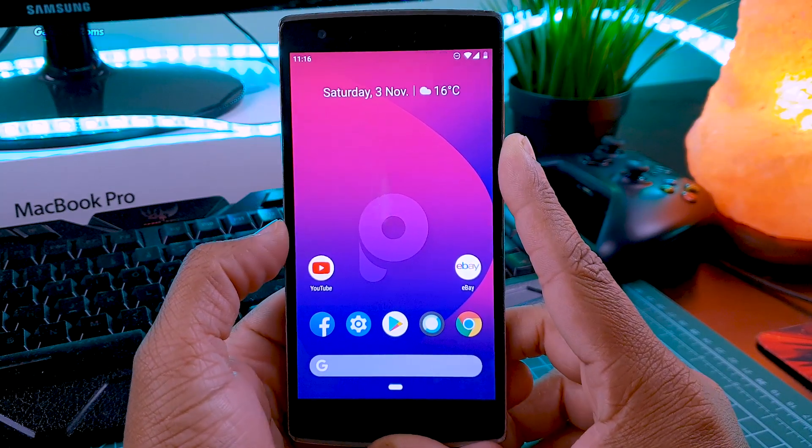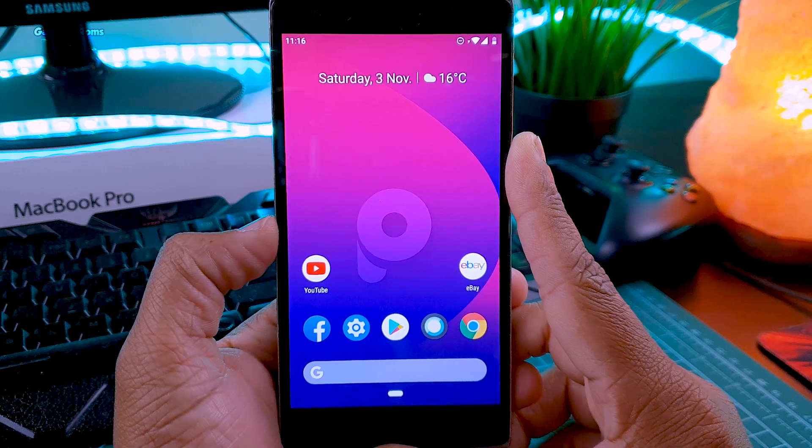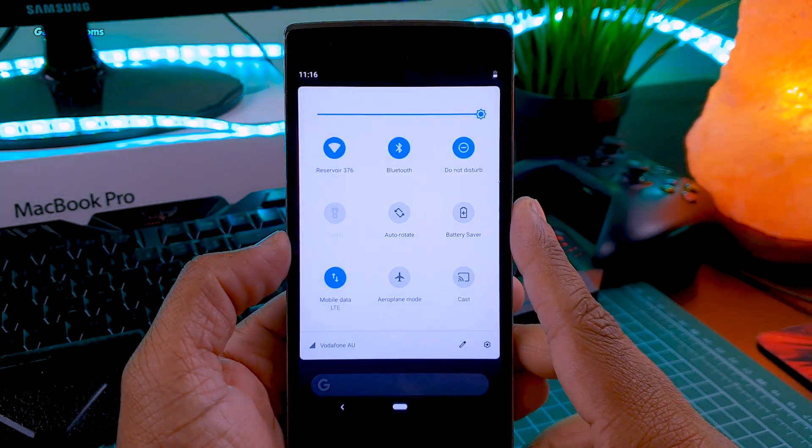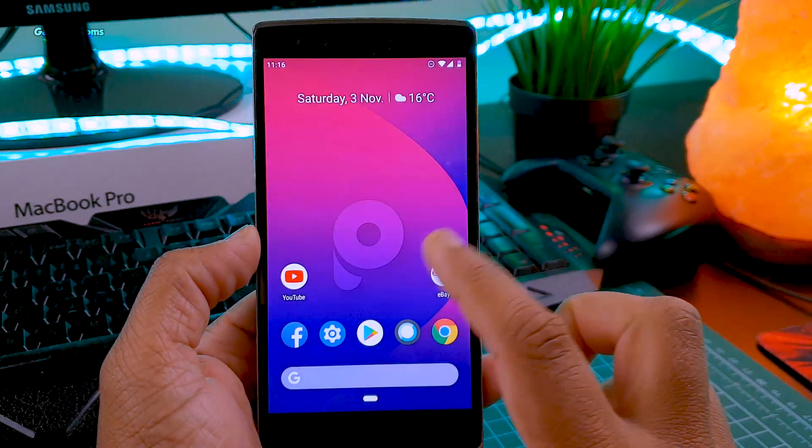Hey guys, Nash here back with another Pi ROM. So this is PixieOS and this is a super stable and super smooth Android ROM that you can install on many phones. So let's get started.